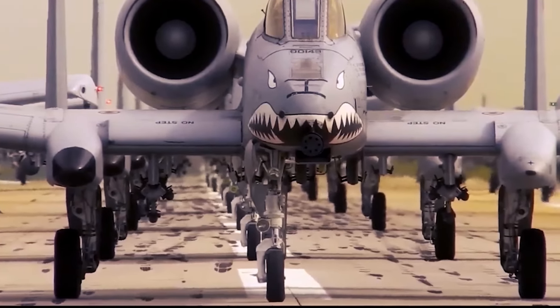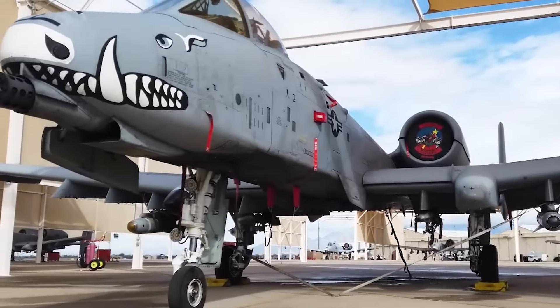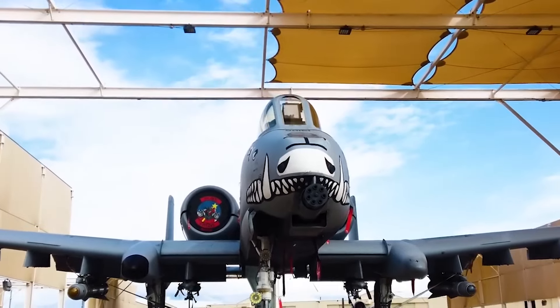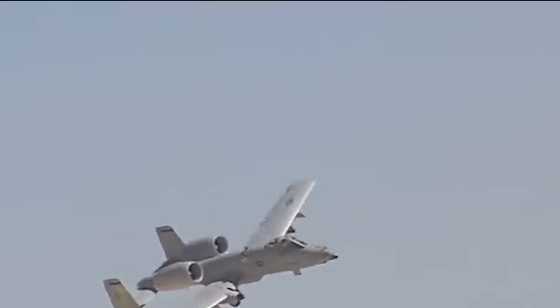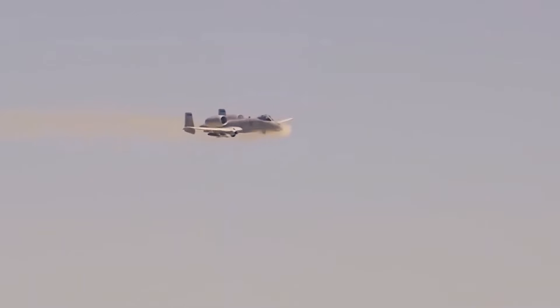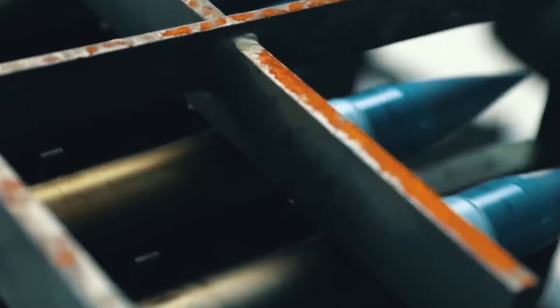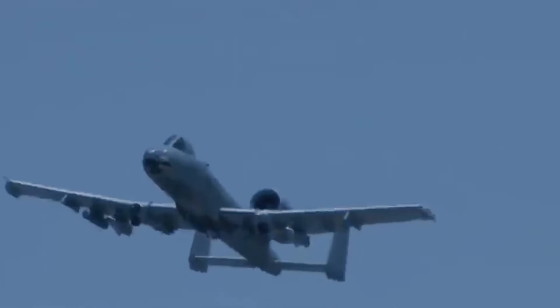At the core of the A-10's fearsome reputation lies its primary weapon, the GAU-8A Avenger, a massive 30-millimeter Gatling gun that defines the aircraft's role as a tank-busting, ground-pounding beast. This seven-barreled cannon is arguably the most recognizable feature of the Warthog and has become synonymous with its ability to unleash devastating firepower against heavily armored targets. Capable of firing 3,900 rounds per minute, this gun delivers an unparalleled barrage of firepower, turning enemy ground forces into smoldering wreckage in seconds. Each round is 30-millimeter in diameter, with the cartridge measuring almost the size of a typical beer bottle. The ammunition includes depleted uranium armor-piercing rounds specifically designed to penetrate tank armor, giving the Thunderbolt its legendary status as a tank-buster.